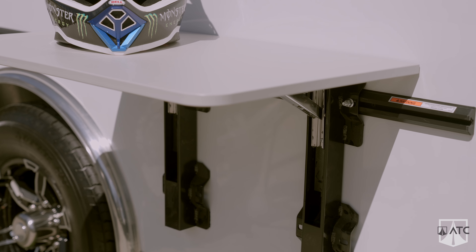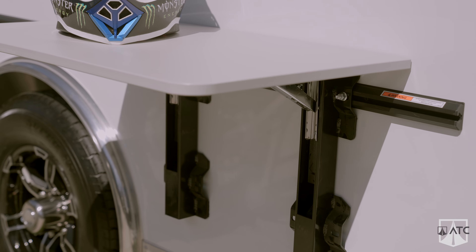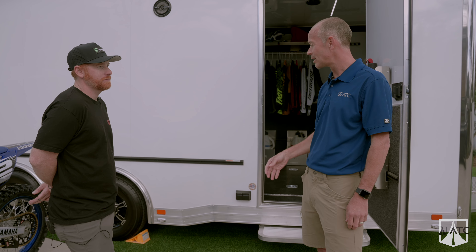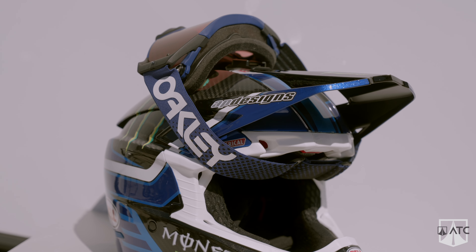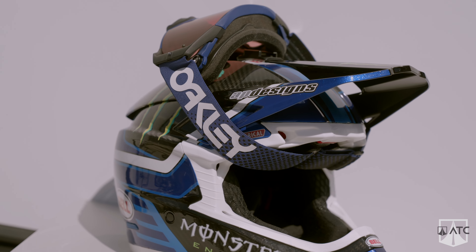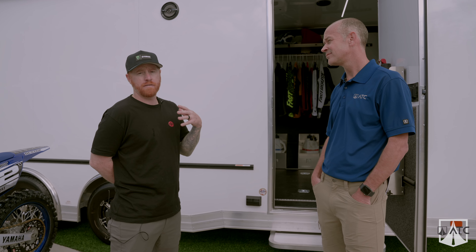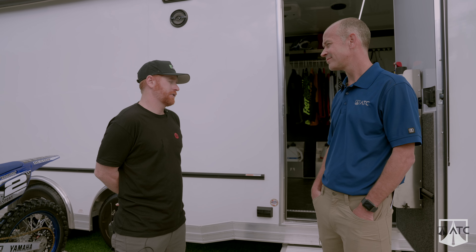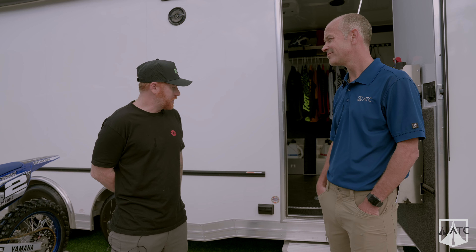Most of the components we have that are interior you can move and put them wherever you want, but we do have some features that go exterior — like a table. We're developing more stuff, so you'll actually be able to put your table outside as well. I see the future of bringing that table out, having a place to put your goggles, your helmet, and maybe even a light toolbox off the side, so you're not going in and out of the trailer.